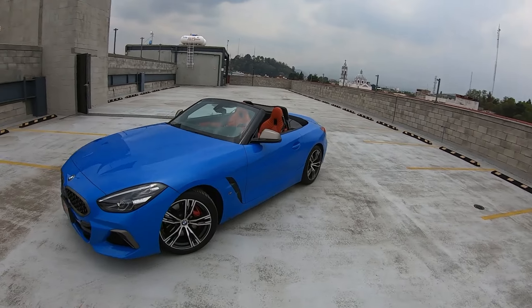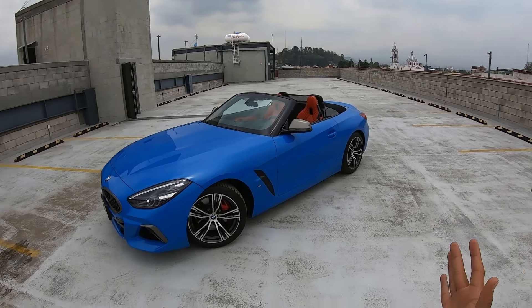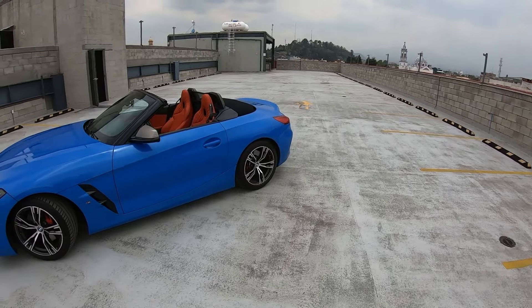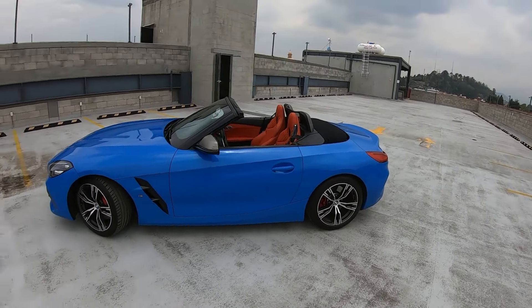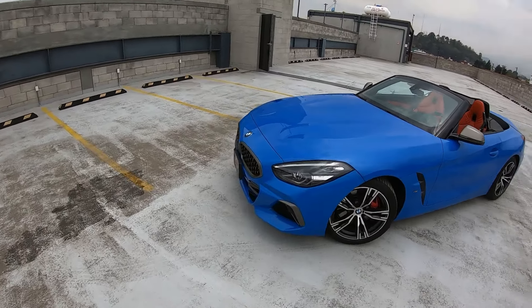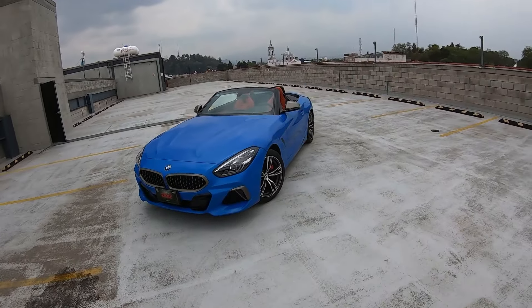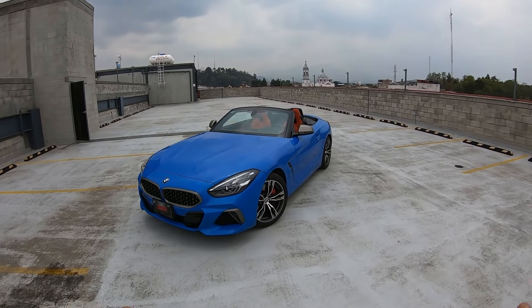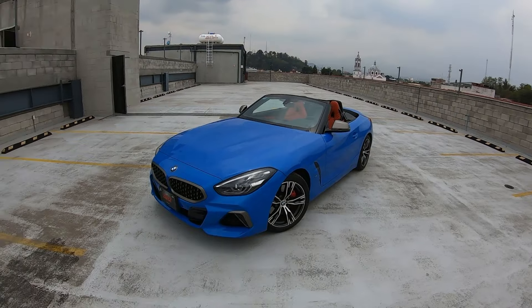This is the third generation of the Z4. Obviously, we have the opportunity to show you the first one in this video, and the second one is the one your host has driven most. However, I have not had the opportunity to show you a video of it. Personally, up to this moment, the second generation is my favorite. But join us to discover this third one.